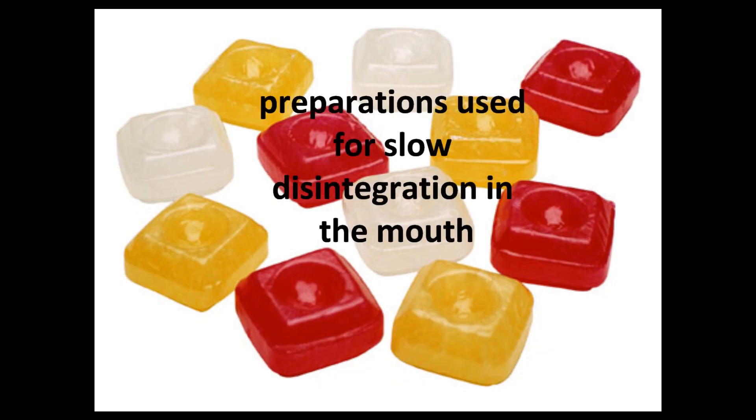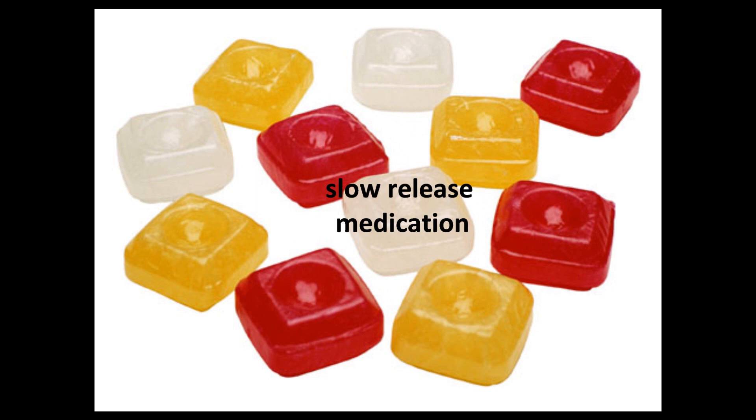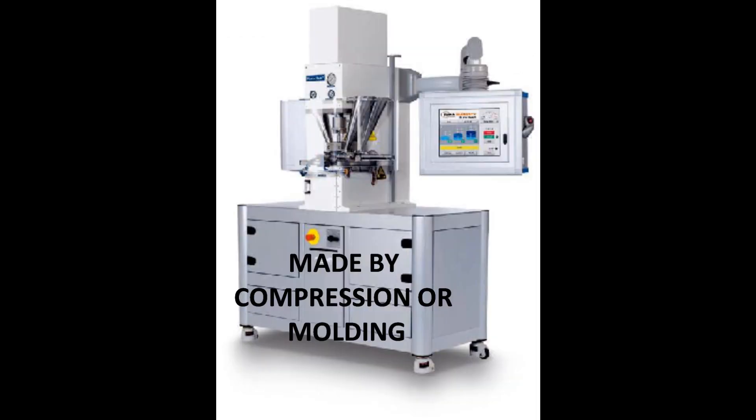Lozenges are solid preparations used for slow disintegration in the mouth. Their indicated use is for slow release medication. They contain one or more medicines, usually in a flavored sweetened base. They are made by compression or by molding.